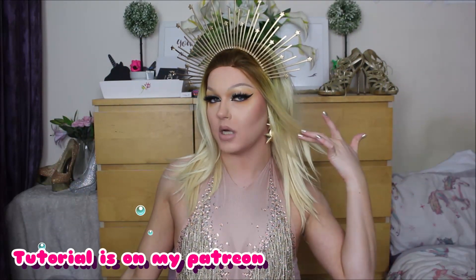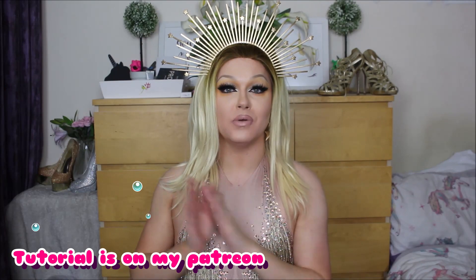I thought it was only fitting to throw on my golden star crown as well as golden star earrings. And without further ado, let's get into some favourite products, shall we?